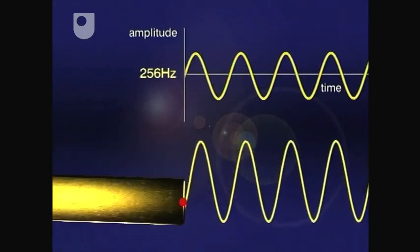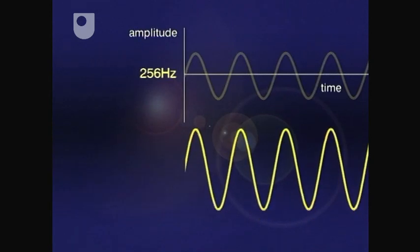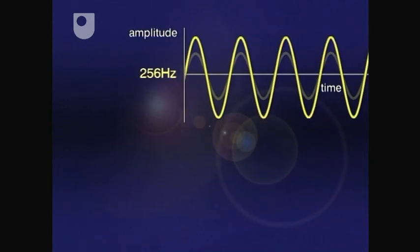So the amplitude tells you how loud the note is? That's right. Tap the fork harder and the prong is displaced by a greater amount. You don't get a greater number of oscillations per second — what you do get are oscillations of a greater amplitude. Each of these sine curves has the same frequency: one cycle every 256th of a second. It's only their amplitudes that differ.